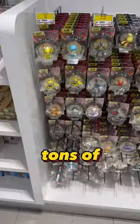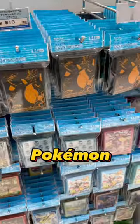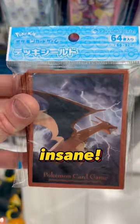They also had tons of Pokemon figures — check out this cool Gengar. There was so much to look at, but one of the best things to buy are the Pokemon sleeves. The quality is just insane.